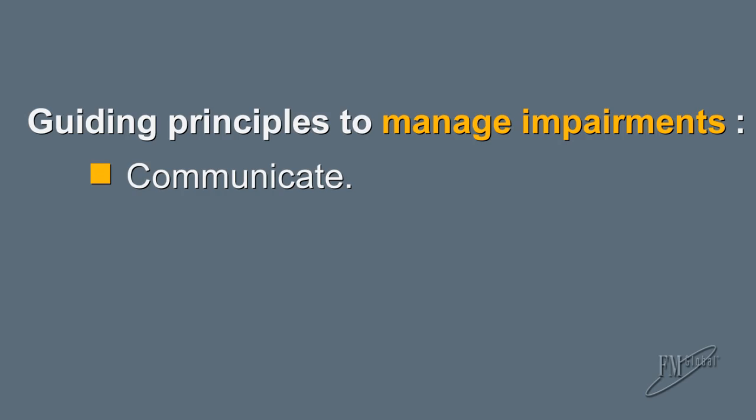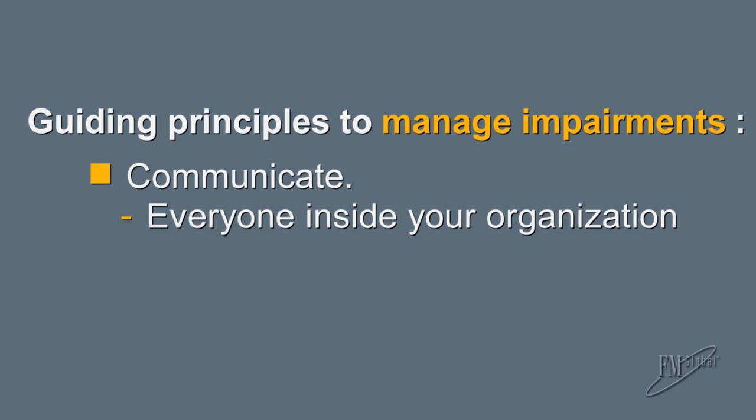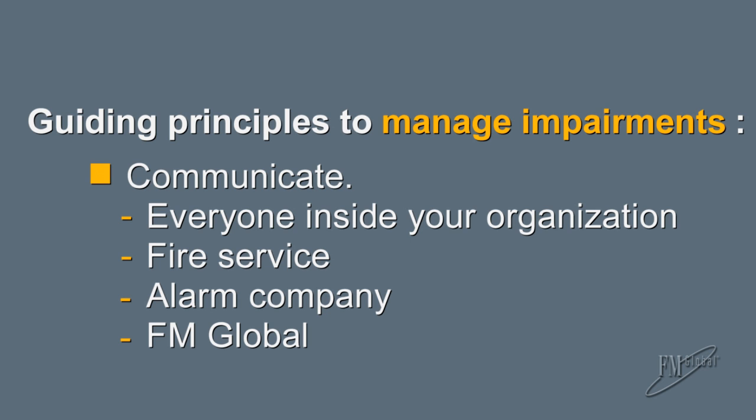FM Global wants to help you through an impairment, and it's important to follow four key guiding principles in order to properly manage impairments. The first is communication — make sure that everyone inside your organization knows about the impairment and that you notify the fire service, the alarm company, and FM Global.